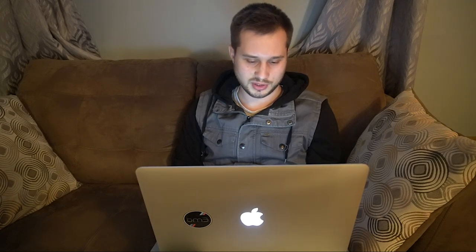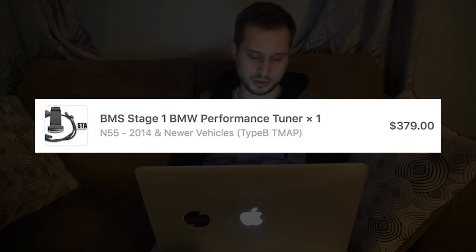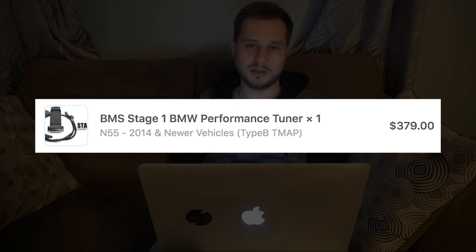The next thing I got was the BMS Stage 1 Tune. I paid $379 for this from the Berger Motorsports website. When I bought it, I thought I was only going to be keeping the car for like another six months. So I just wanted a quick, easy tune that didn't cost very much money, and the BMS Stage 1 was perfect for that. But after I got it, I changed my mind and decided to keep the car longer, so I only ran this tune for about a month before switching to a flash tune.